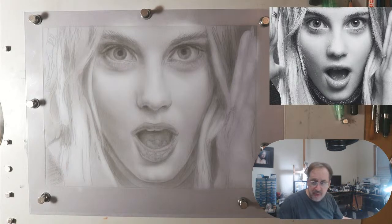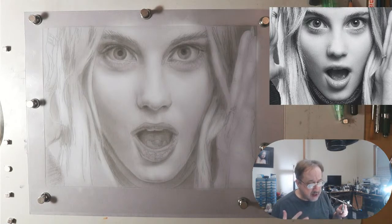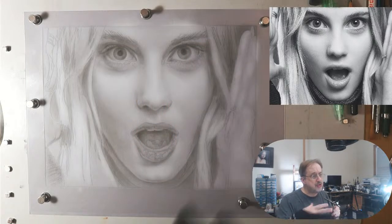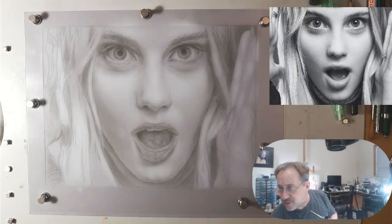I have an online course that comes with the stencils, the ink mixtures, and even the line drawing for you to try this technique. People are loving it, they're learning a lot, and that makes me happy. Check it out if you can.